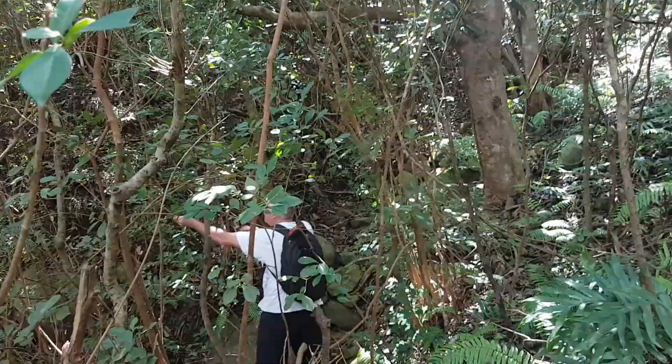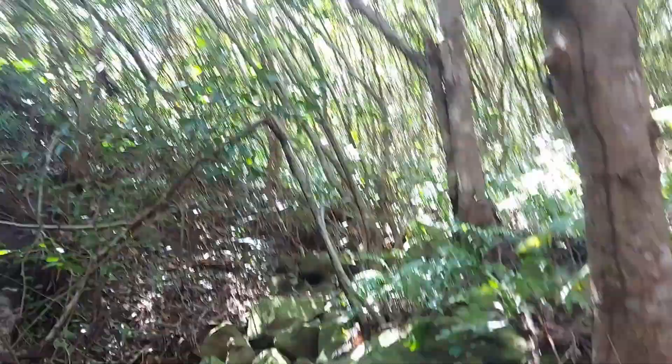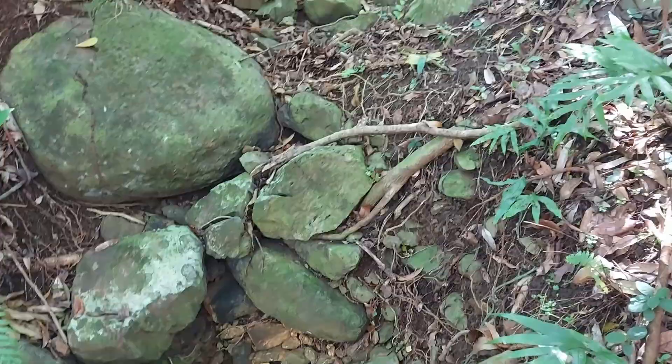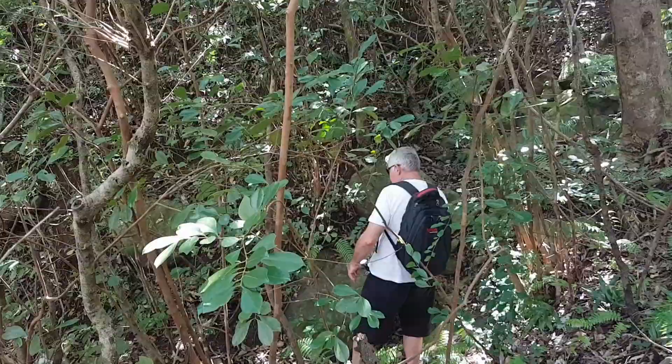Have a look at it — it's like the headwaters. I wonder where it actually does start. And it comes down — it must be a great little waterfall there in the season, and then off back down.